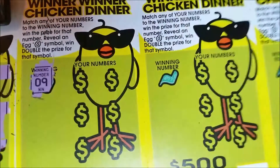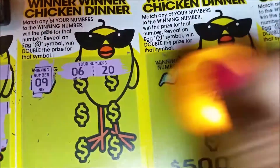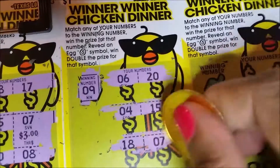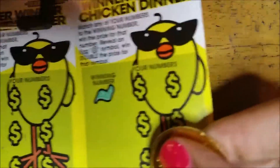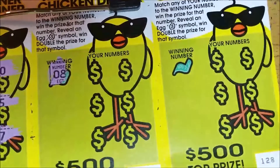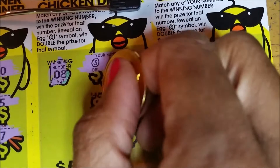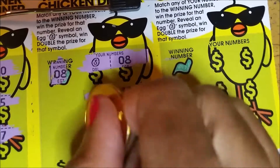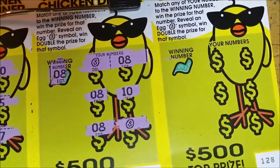Winning number nine: got a six, twenty-four, and fifteen, an eighteen, a seven. Now we need an eight or an egg symbol for double. Oh! This is hot — oh my gosh, almost! Wow — we got three matching eights and two doubles! Oh guys, this should be pretty nice, so excited!